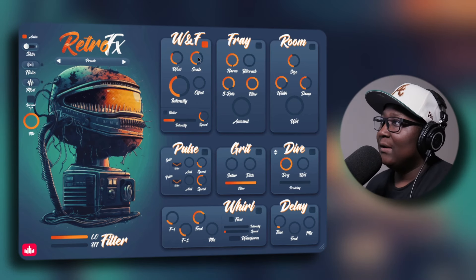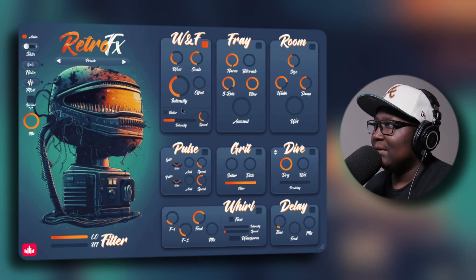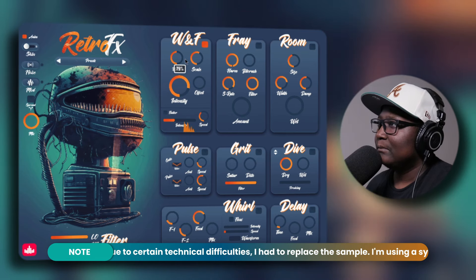Starting with WNF, which is short for Wow and Flutter. Then we have Fray, Room, Pulse, Grit, Dive, Whirl, and Delay. On the bottom left-hand corner we have your low-pass and high-pass filter.